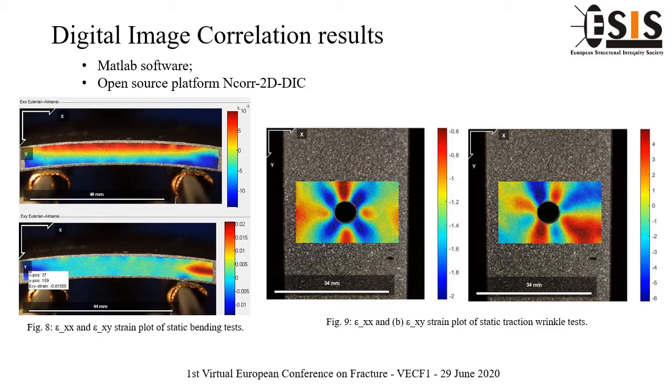Displacement fields and strain full-field maps in both static test types are evaluated in Figures 8 and 9, respectively for the bending and static wrinkle tests. The speckle pattern generally plays a critical role in successful application of DIC technique, but in this case it is found to be of minimal importance, confirming ANCOR's powerful capability in performing displacement and strain measurement. By the acquired images, critical zones are identified in terms of displacement and strains, as shown in the two figures.